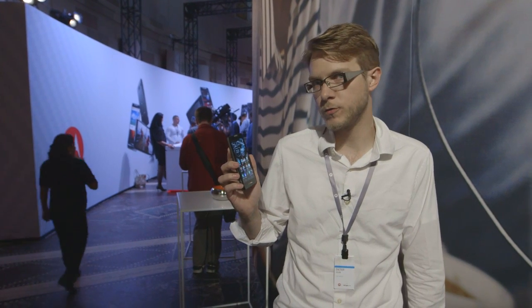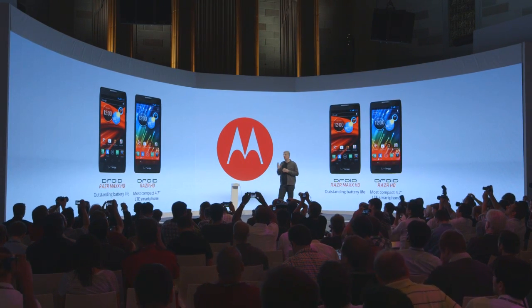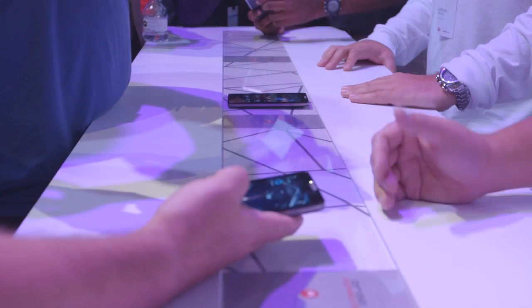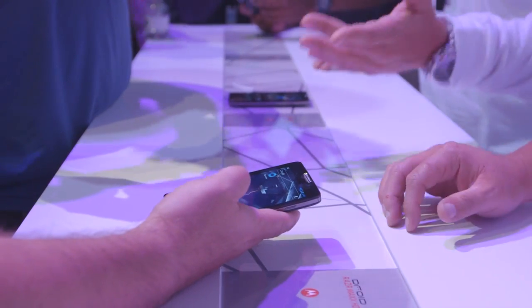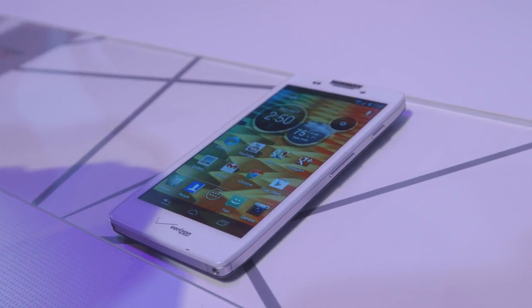Hi, this is Dieter Bell with The Verge, and I'm here with one of three handsets that Motorola has announced today. This is the Droid Razr HD Max. They also announced the Droid Razr HD and the Droid Razr M. All three phones are coming to Verizon and, of course, running Verizon's 4G LTE network, and they all also have the same dual-core processor — we're assuming it's a Qualcomm S4.